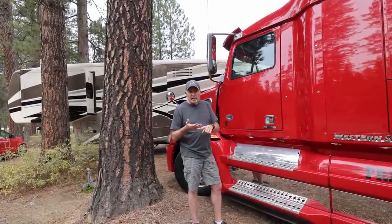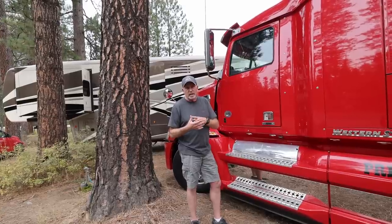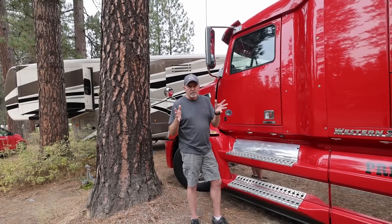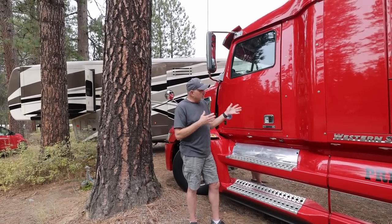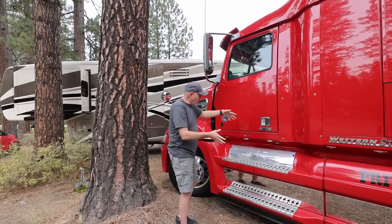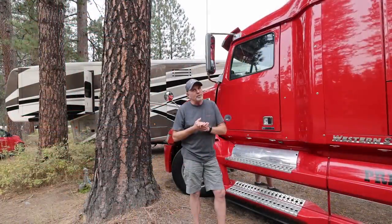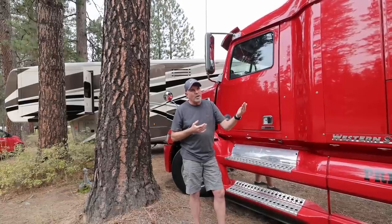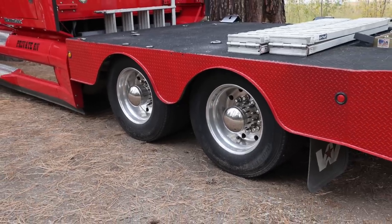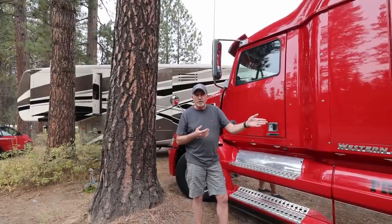It's got all the creature comforts of home – leather seats, air ride seats, an air ride cab, adaptive cruise control, and lane assist. It's got all the features you'd want in any high-end dually pickup truck. It's a little bit bigger – I like to tell people it's the same width as your dually on the back hips, it's just that width continues all the way up the front. Driving this truck is not a whole lot different than driving a Class A motorhome. We're about 29 and a half feet total length with tandem axles on the back. We purchased it with super singles rather than tandem duals – that's just the way the truck came.